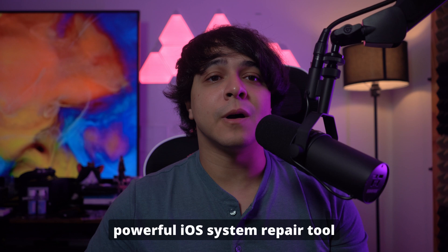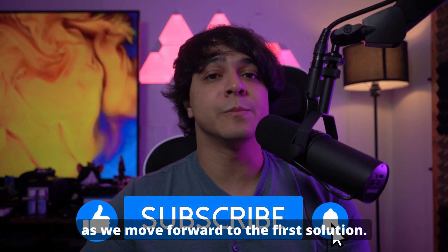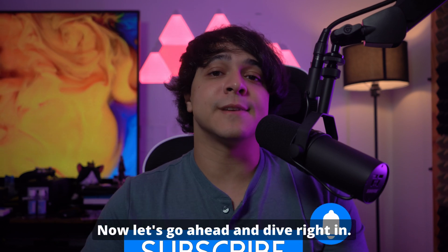We will introduce a powerful iOS system repair tool, Wondershare Dr. Fone, which is currently offering up to 46% off. Don't forget to subscribe to our channel as we move forward to the first solution. Now let's go ahead and dive right in.